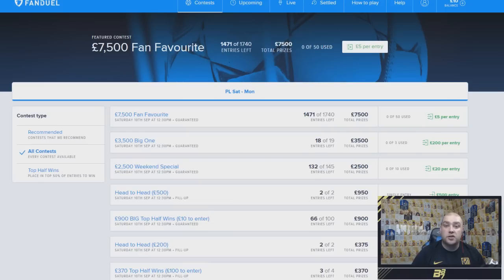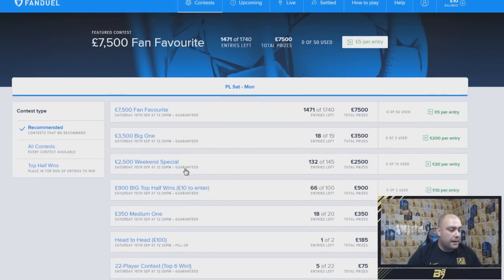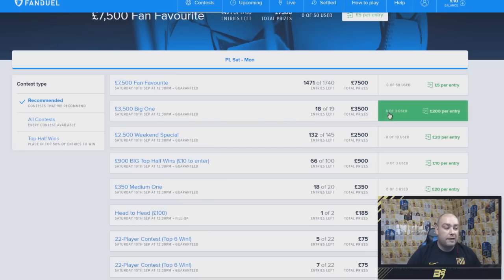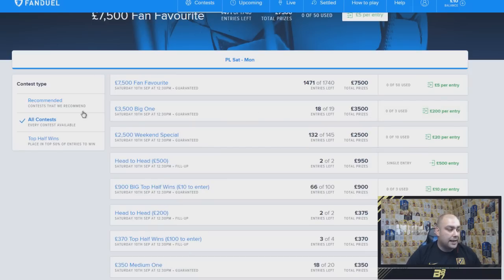So there are a lot of positives from this website. Today we have got £10 and we're going to spend that wisely building a team for the upcoming weekend games. Looking at the contests, there are recommended ones from FanDuel — a hell of a bunch of them ranging from £1 entry to free entry on some, and up to £200 per entry if you're a big baller and trust your footballing knowledge.